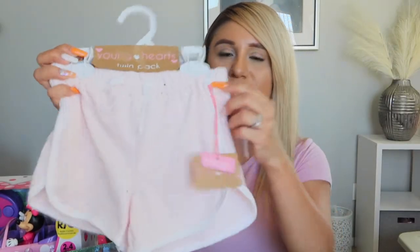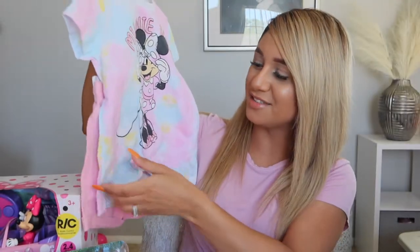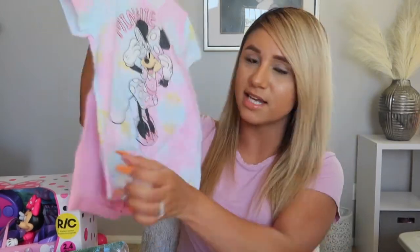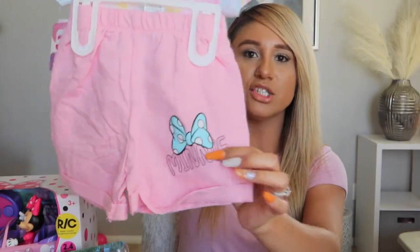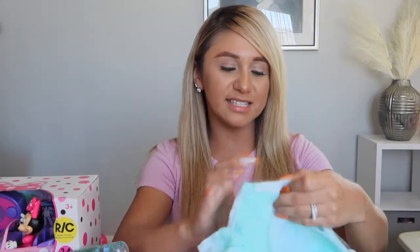This pair of shorts has speckled gold glitter all over them, really cute. This outfit here is so adorable — I love the tie-dye. It's clearly Minnie Mouse with the little bow right here, and it comes with matching little shorts that just say 'Mini' on them.